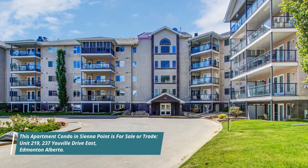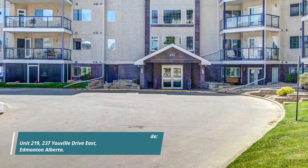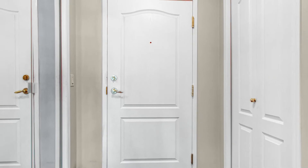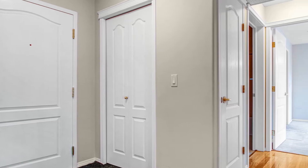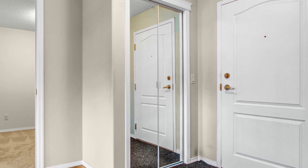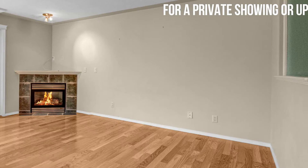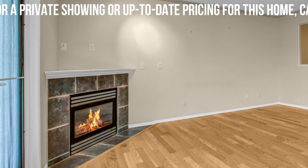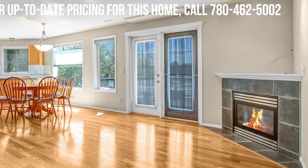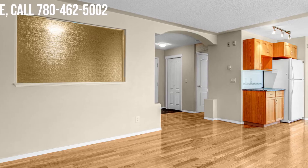This apartment condo in Siena Point is for sale or trade. Unit 219, 237 Uville Drive East, Edmonton, Alberta. Call us today for a private showing.